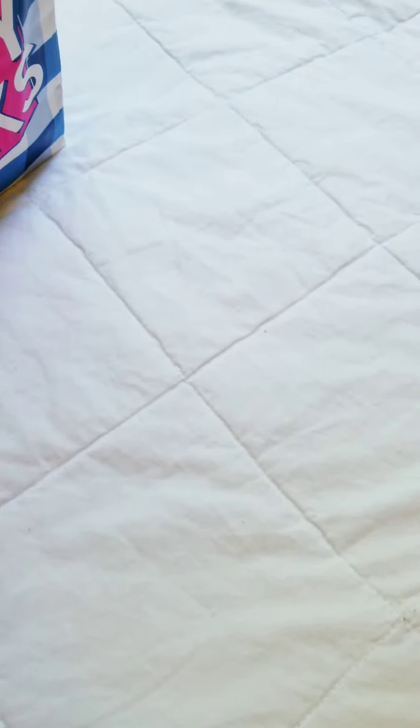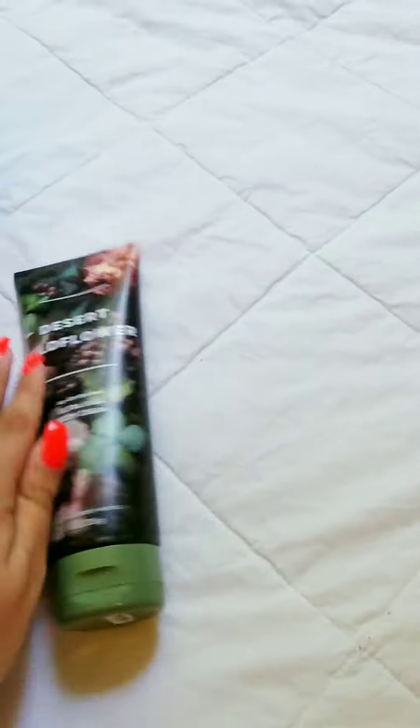Hey guys, welcome to my first haul video! I know this is a little late, but I wanted to wait till I had some good coupons. So this is what I got — it's the Desert Wildflower collection.